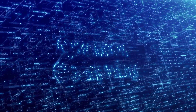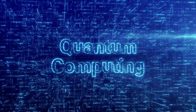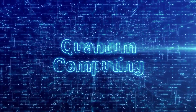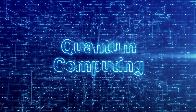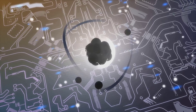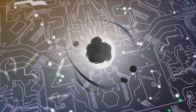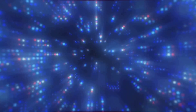As we can see, quantum dots are not just fascinating on a theoretical level — they have a multitude of practical applications that are changing our world. Their unique optical and electronic properties make them versatile and powerful tools. From enhancing solar cells to improving bio-imaging techniques, from revolutionizing display tech to bolstering security, quantum dots are not just a part of the future. They are shaping it.